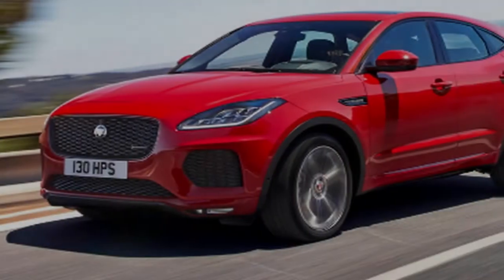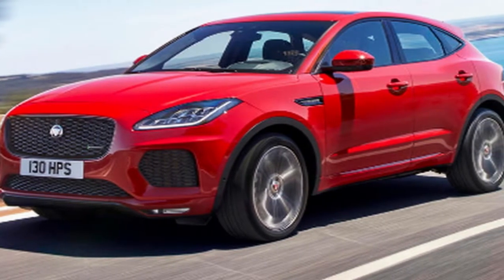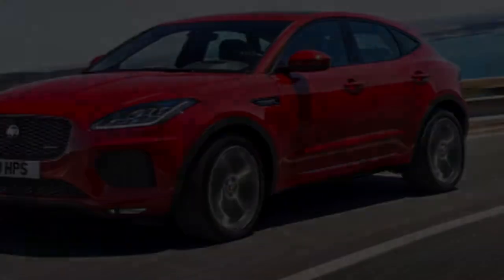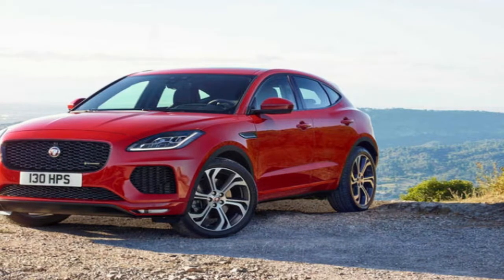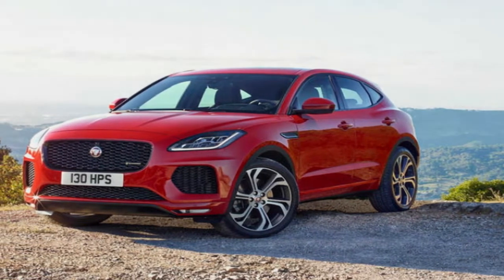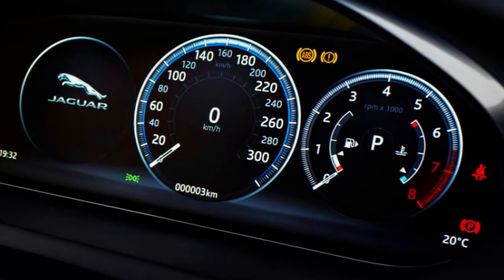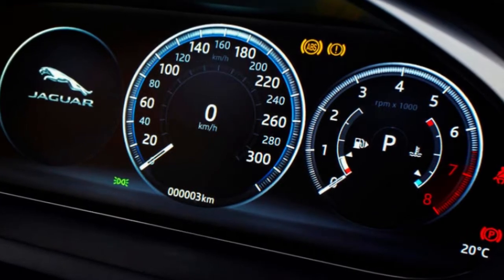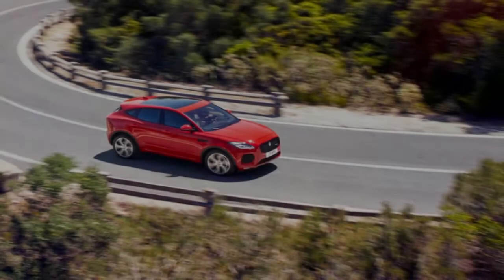Those who prefer greater performance should consider the D-240 tested here. It boasts the best torque output of any E-Pace, with 368 pounds-feet from just 1,500 RPM, which is enough to drop the 0-to-62 mph time by nearly 2 seconds to 7.4 — though it would be quicker still if not for the fact that this E-Pace is heavier than an equivalent-engined F-Pace.